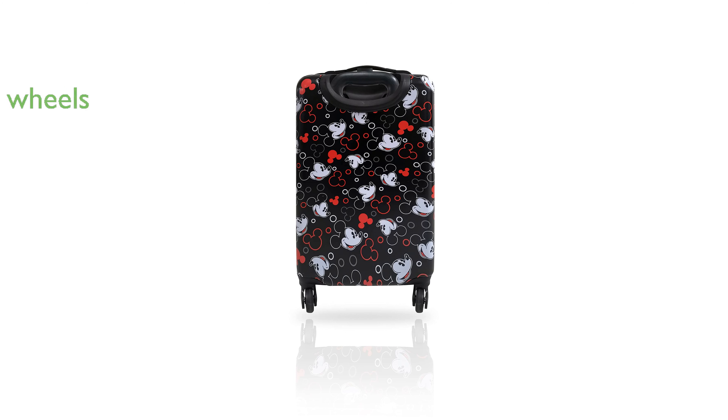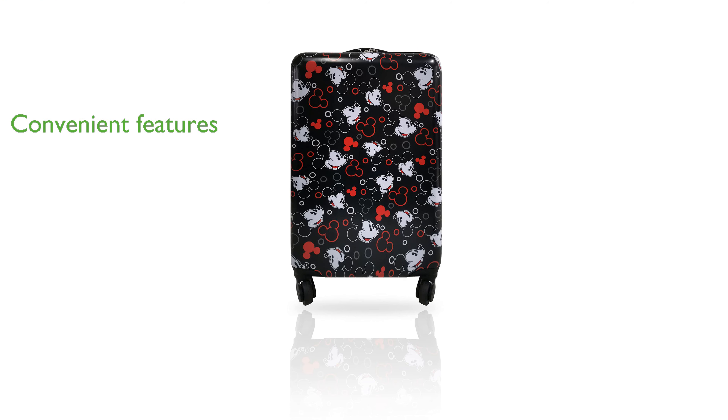Equipped with four 360-degree rotating wheels, this suitcase offers smooth and effortless movement, making it easy for children to maneuver through airports. The retractable handle and double zippers provide added convenience and security during travel.